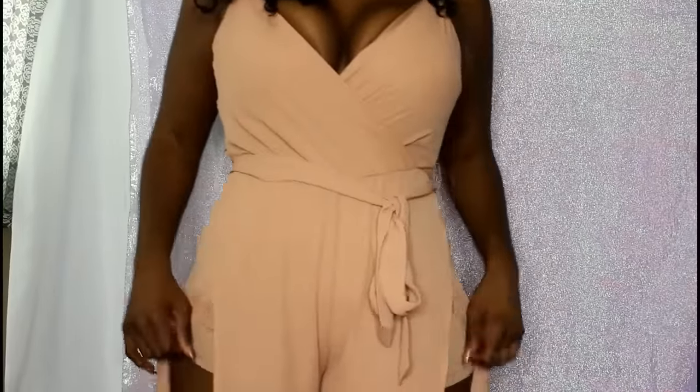The next thing I got is this romper, which is really cute too. What's funny is when I first tried it on I thought I couldn't fit it and I was really bummed because this was one of the things I was most excited about. It turns out the romper has a zipper and I didn't realize it — I was trying to put it on without unzipping it. Once I unzipped it, it actually does fit.